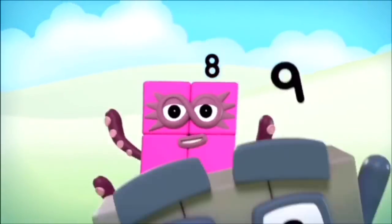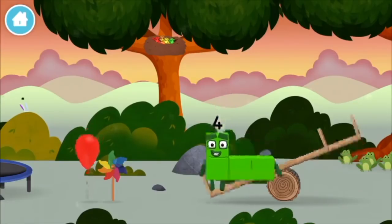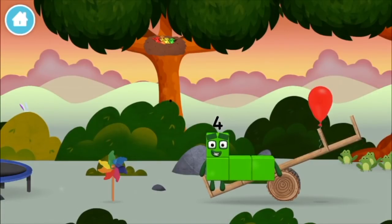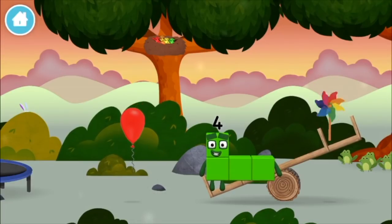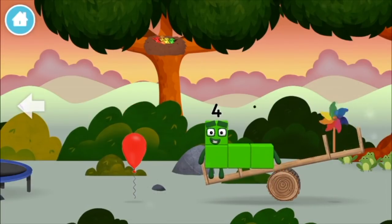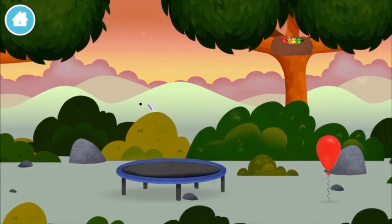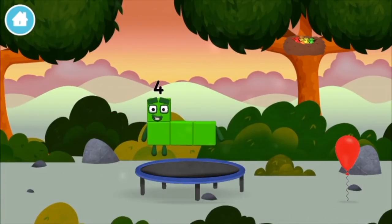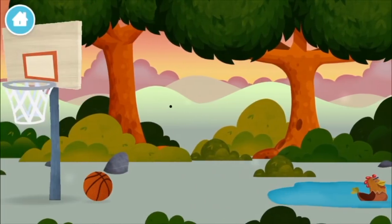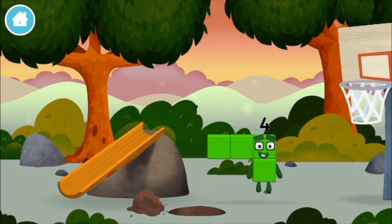One, two, three, four, five, six, seven, eight, nine, two... A balloon! A balloon! A balloon! A windmill! A basketball net! Which number block did you find?